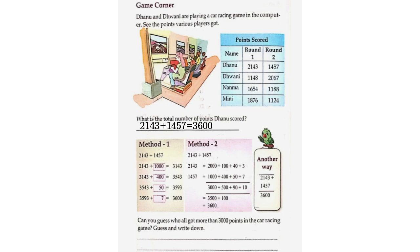Method 1: 2,143 plus 1,457. 2,143 plus 1,000 is equal to 3,143. 3,143 plus 400 is equal to 3,543. 3,543 plus 50 is equal to 3,593. 3,593 plus 7 is equal to 3,600.